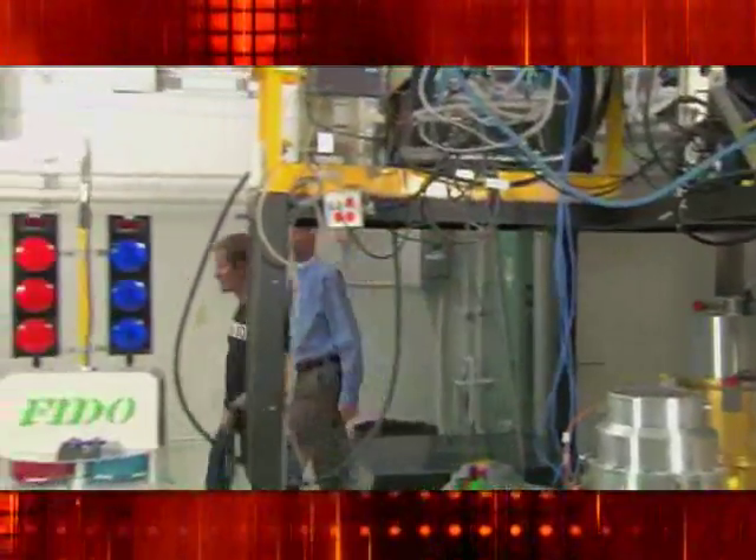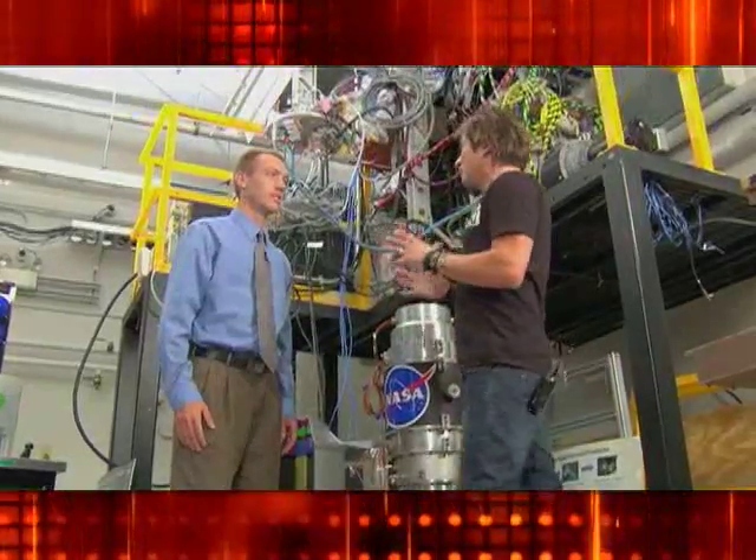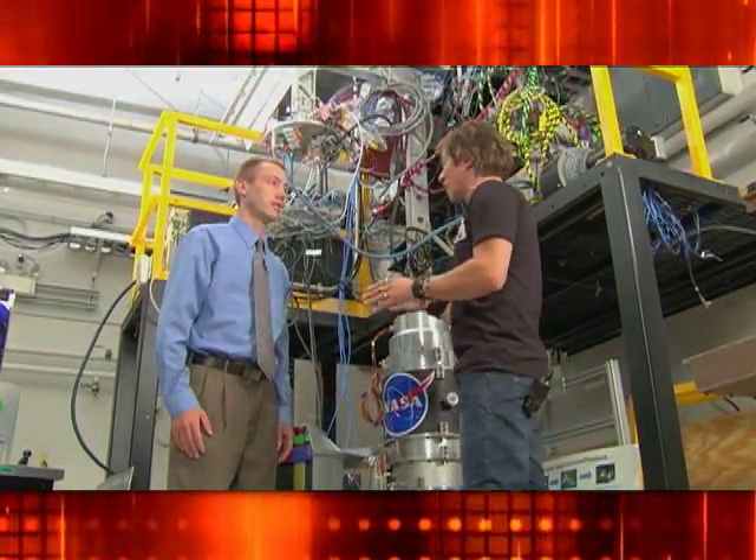Many here think that this new system is going to be a game changer in energy storage. So Ralph, what exactly is a flywheel energy storage system and how does it work?